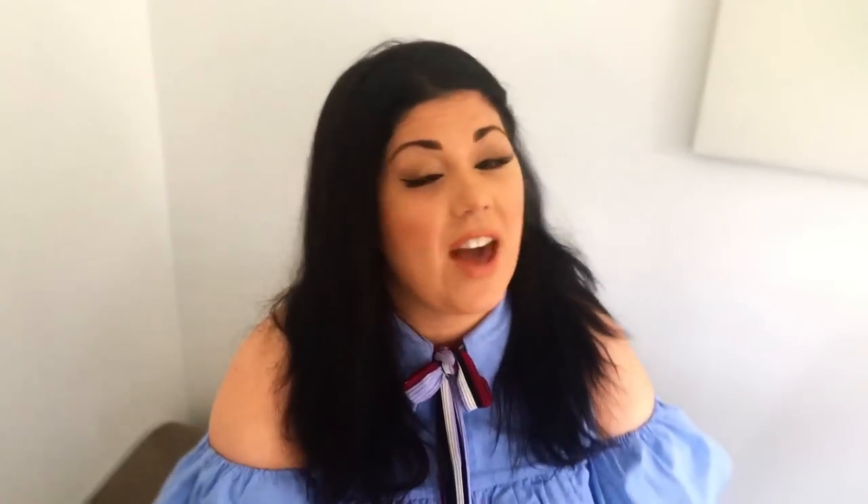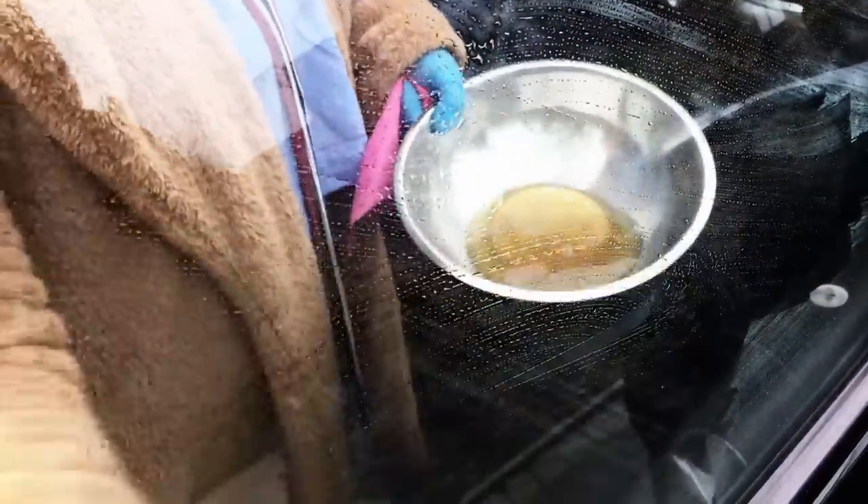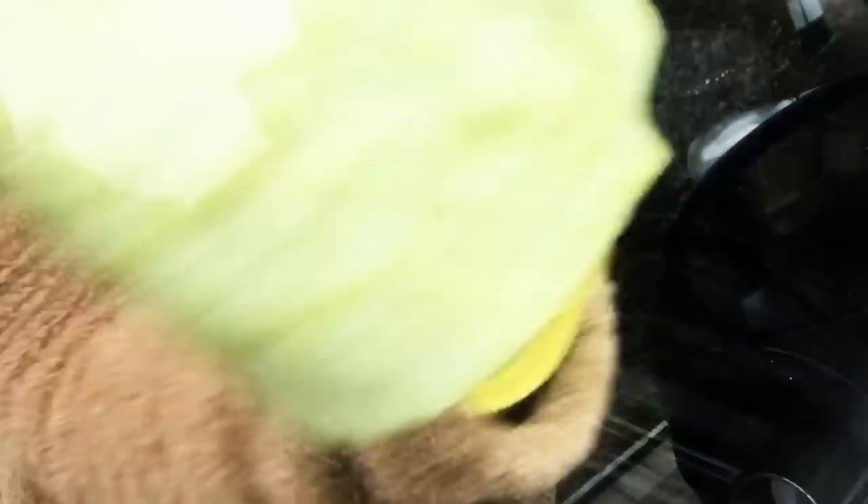For the windows inside the car I'm going to be using my trusted black tea solution. For those of you who haven't seen it yet, it is literally just black tea — boil the kettle, fill it up, and it makes a black tea solution that cleans up glass like a charm. I'm going to put it on with one cloth, buff it away with a dry cloth, and the job is a good'un.